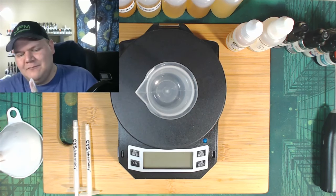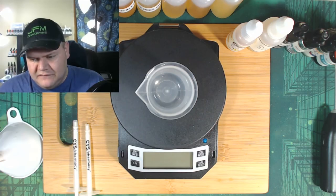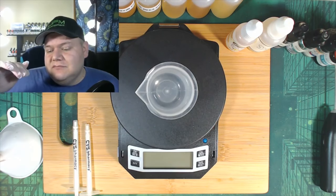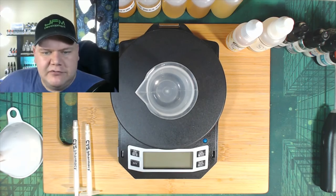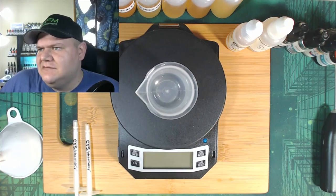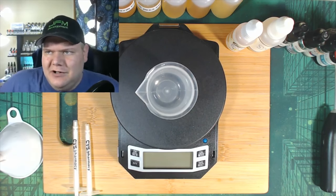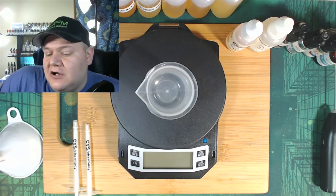So a viewer asked me — he said he'd like a strawberry ice cream vape, and I thought that sounds awesome. So today we're making strawberry ice cream and we're calling it Scream Cream. I know — strawberry ice cream scream doesn't make too much sense, but we're doing it.